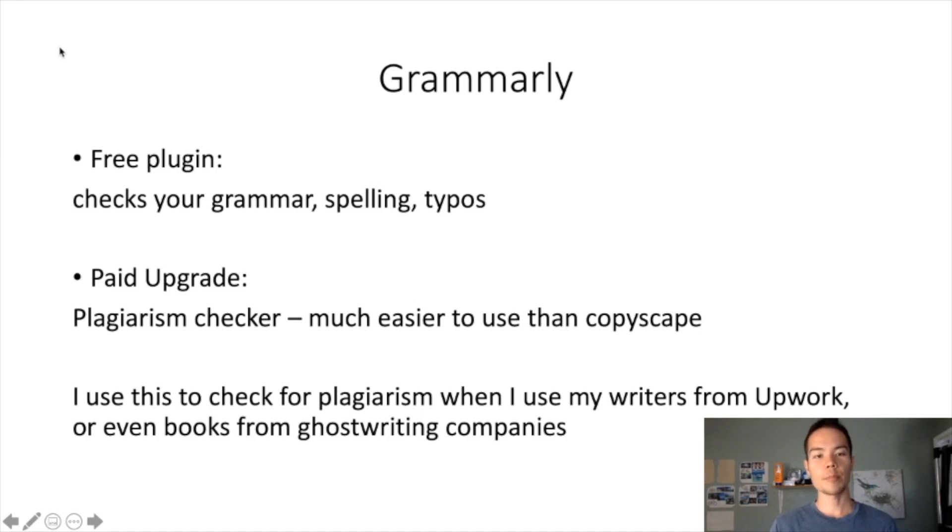Grammarly has no problem checking an entire book since it works as a plugin within Microsoft Word. You open the book you're trying to check for plagiarism, click the Grammarly option, and it shows you the sentences flagged as plagiarized and what percentage of the entire text is plagiarized — within seconds. If you're ordering from ghostwriting companies you might not need it, but since I hire from Upwork and work with freelancers, this is a must-have to make sure they're providing original content.